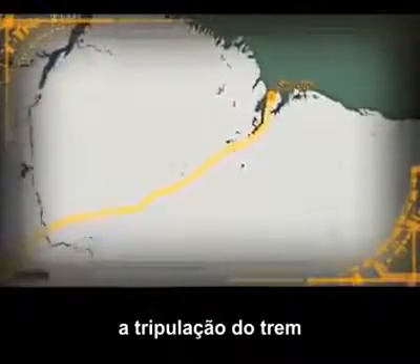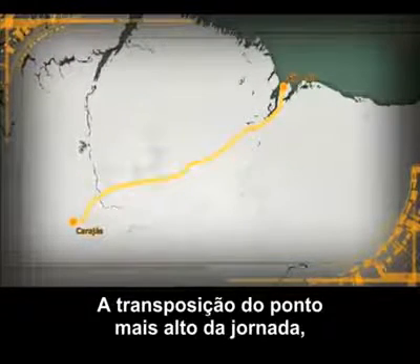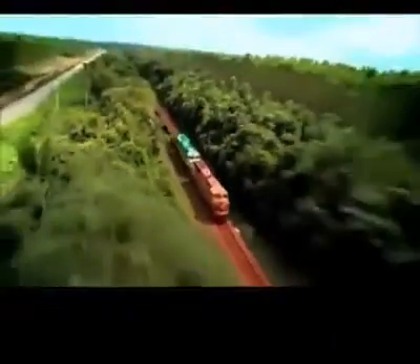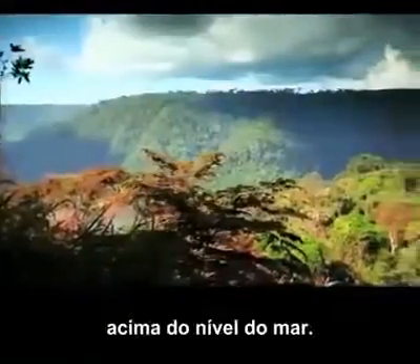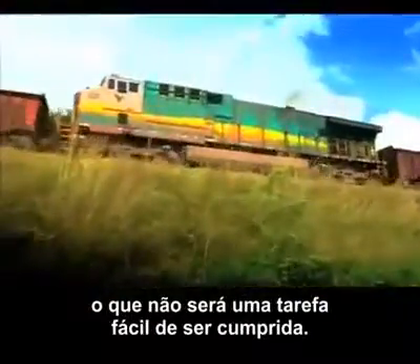Up ahead, the train's crew face a formidable challenge that will push the train's locomotives to their absolute limit — the highest point on the journey, the hills of Asailangia. These hills rise up to 240 meters above sea level, and lugging over 40,000 tons of train packed with iron ore over them is no easy feat.